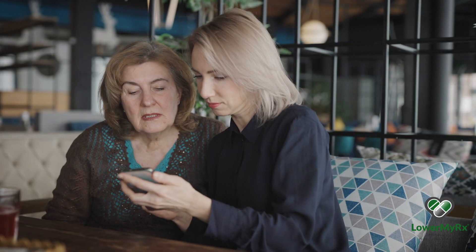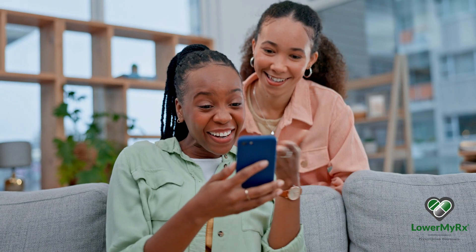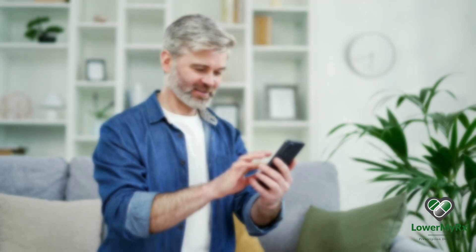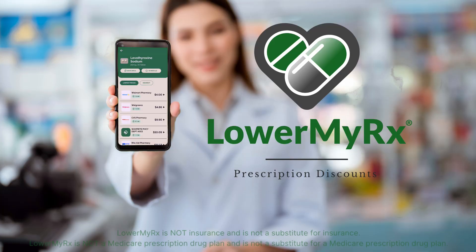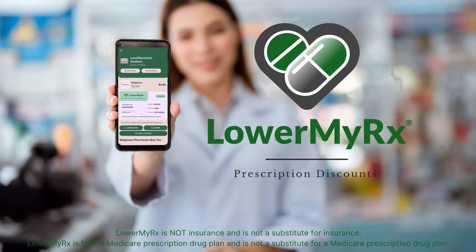Our mobile app is simple enough for everyone to use. Join the thousands who are saving up to 80% on their prescriptions. Download Lower MyRx for free from your mobile app store and start saving right away.